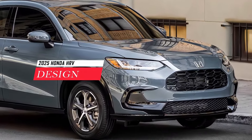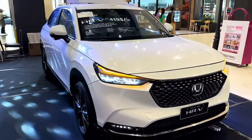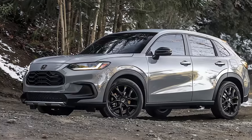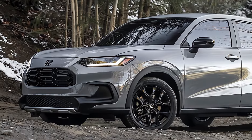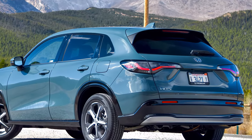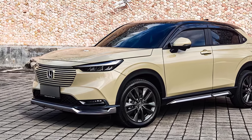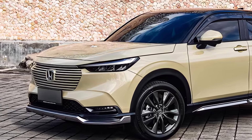First impressions are important, and the HR-V definitely delivers. Redesigned in 2023, it boasts a sleek and modern exterior. Notice the flowing lines, sharp LED headlights, and those optional 18-inch alloy wheels — all creating a premium look. The smooth roofline is a cool detail, thanks to a special laser brazing technique that creates a seamless connection with the side panels.